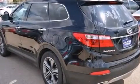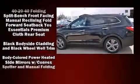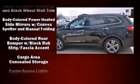Top features include heated front seats, a tachometer, fully automatic headlights, power door mirrors and heated door mirrors, rear wipers, and much more.